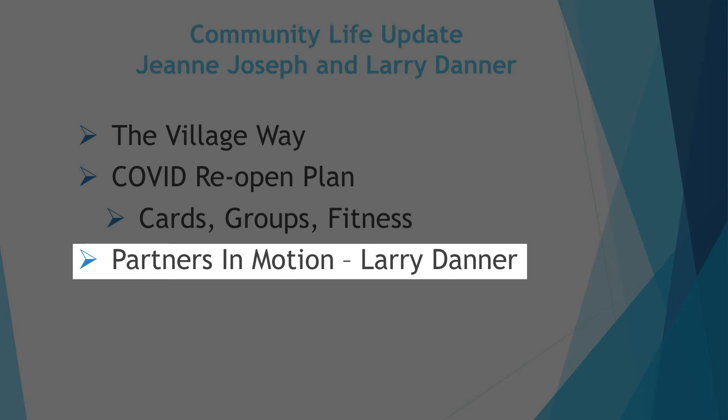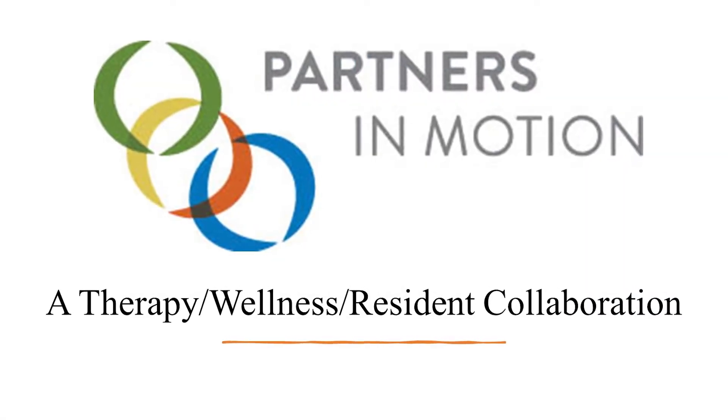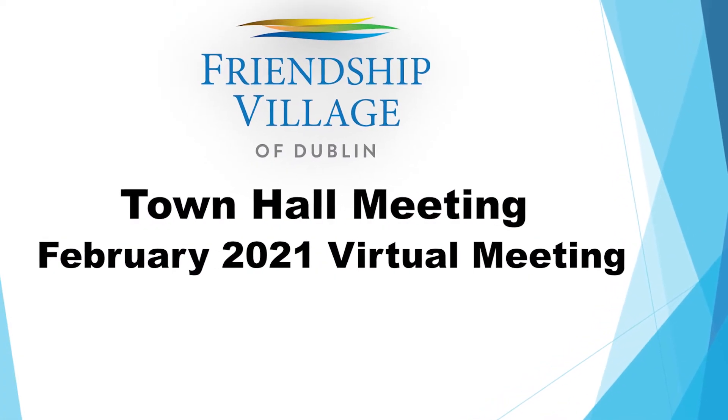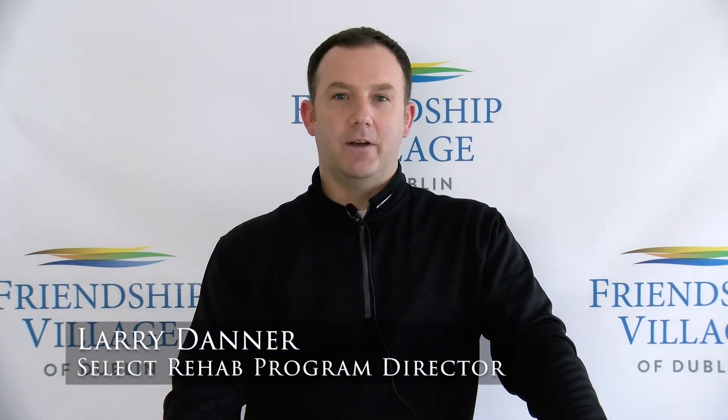Our goal is to create a culture of vitality and wellness for our staff and residents through programming, education, and support. In the next couple of months you will see a community-wide initiative focusing on each dimension of wellness throughout the next fiscal year. Together we can strengthen our commitment to wellness. It's my pleasure to bring forward Larry Danner, Director of Physical Therapy. Larry and I are super excited to announce a new partnership called Partners in Motion — designed to help you transition through the continuum of your health and wellness journey. It's a partnership between physical therapy, wellness, and you the resident.